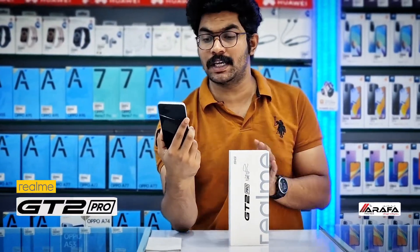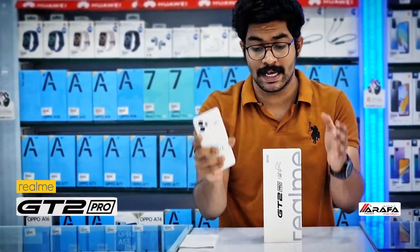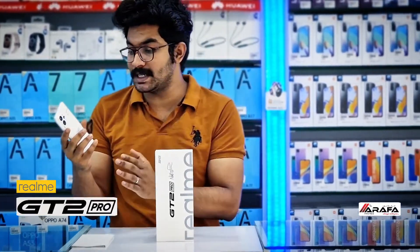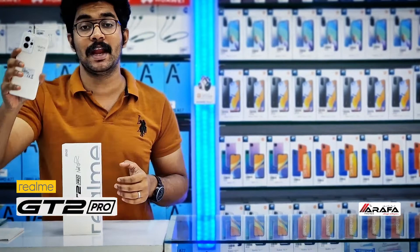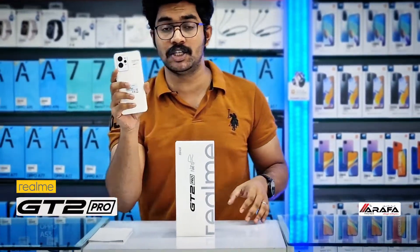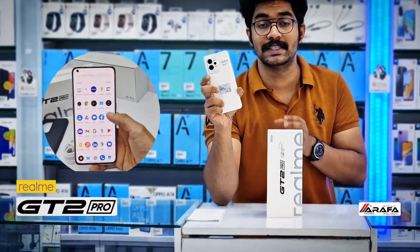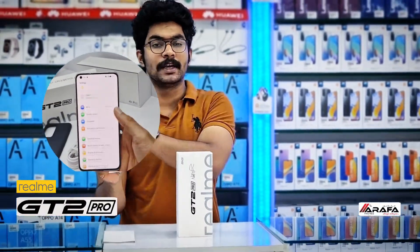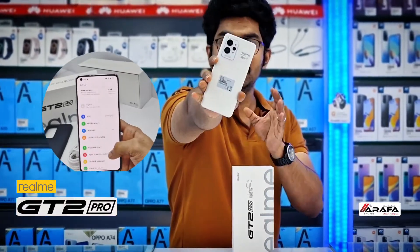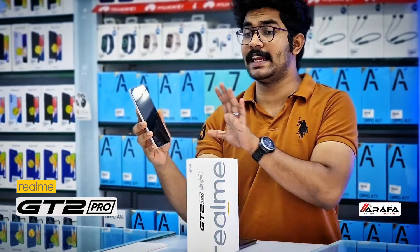Going through the specifications, the Realme GT2 Pro enhances its position as the most luxurious premium flagship device Realme has ever made. Regarding display clarity, it comes with a 6.7-inch LTPO2 AMOLED display with a greater refresh rate and much lesser battery consumption. The visual clarity is further enhanced with a 2K super reality display combined with one billion colors.